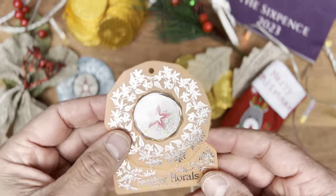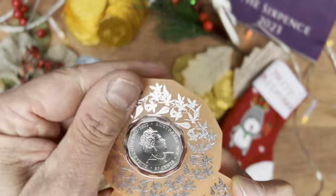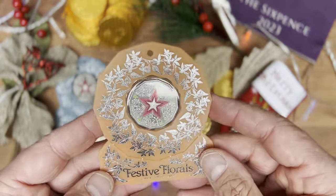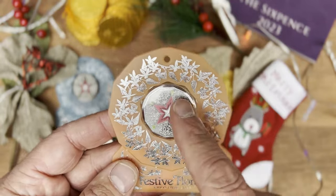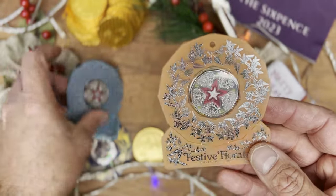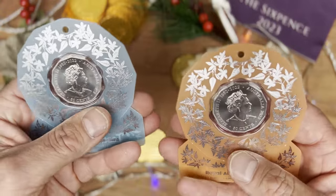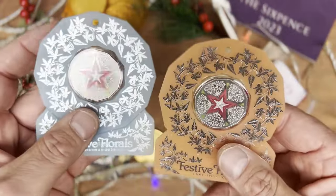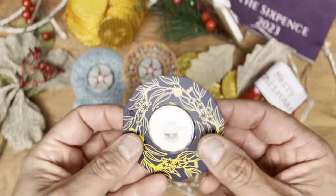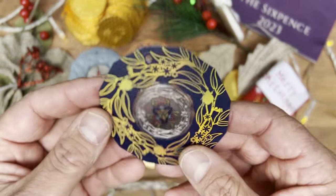We've got this very festive 50-cent coin from the Royal Australian Mint — I think it's the second year they've released a special Christmas-themed coin. It features the New South Wales Christmas bush with its white flowers and red fruit in the middle with a five-pointed star. There's also the 2022 version with the Christmas beetle, and I like how they're keeping it Australia-themed.